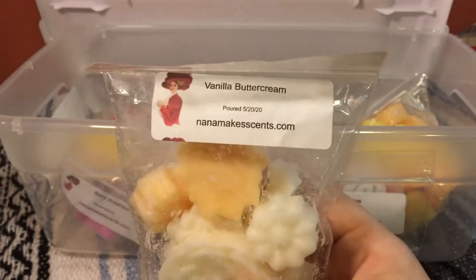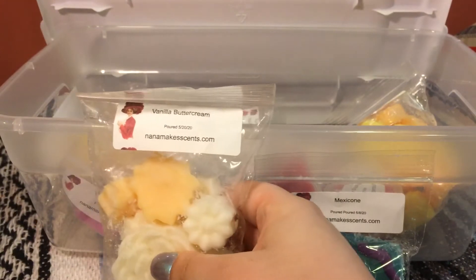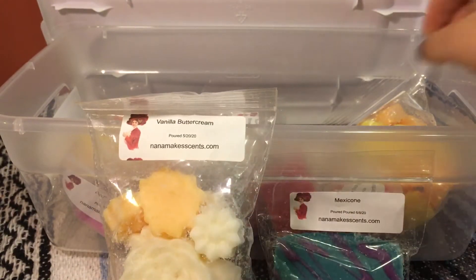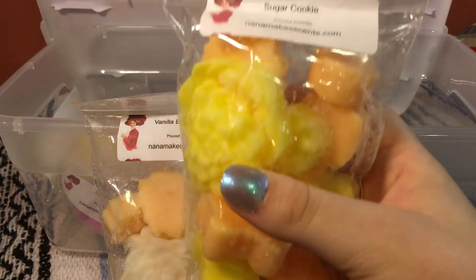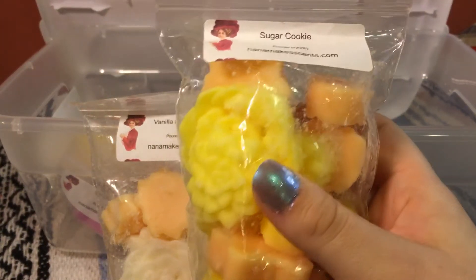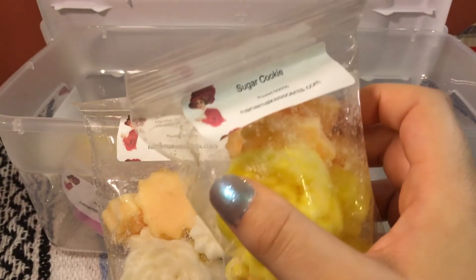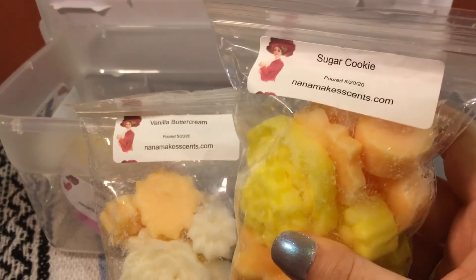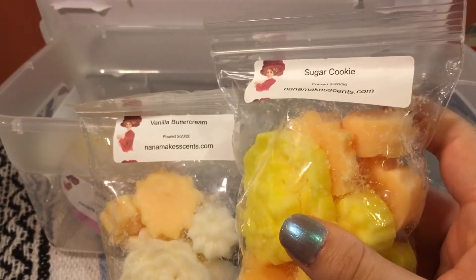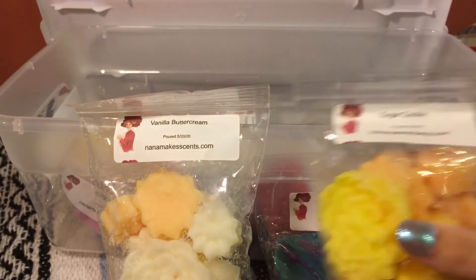This one is in vanilla buttercream, and it legitimately smells like buttercream icing — it's really nice. This bag is in sugar cookie. Now this is not my favorite sugar cookie oil from what I can tell on cold, but it's really light, so this will probably be one of the first ones I melt to see what it's like on warm. Look at all those cute little shapes — I love them.